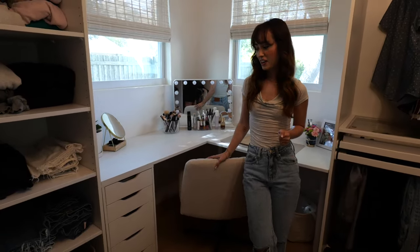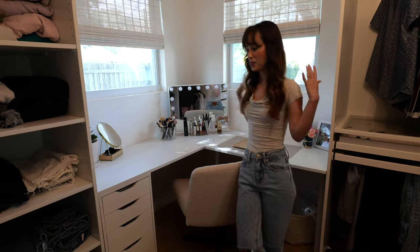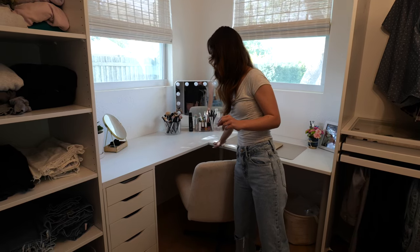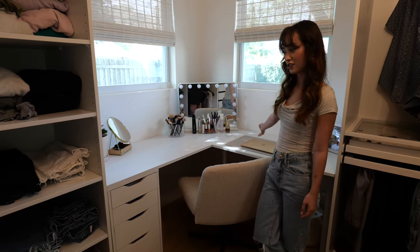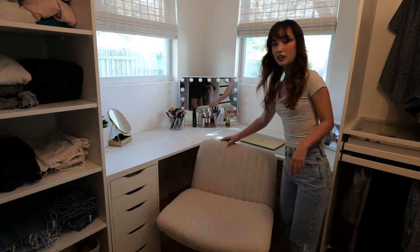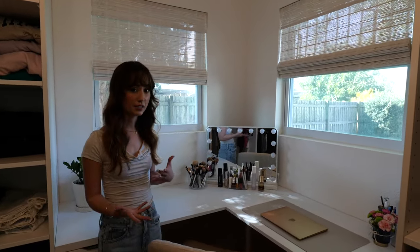Over here is my dream vanity situation. I've always wanted my own makeup vanity and I've had variations of them in our first home and when we first moved here, but this is what I always dreamt about. I kind of built this myself — I cut the shelves at Home Depot or Lowe's and it fit perfectly in this corner. These are Ikea drawers I got on Facebook Marketplace for a really good deal, and then I had Lister properly install it because I tried to do it myself and it was way harder than I thought.